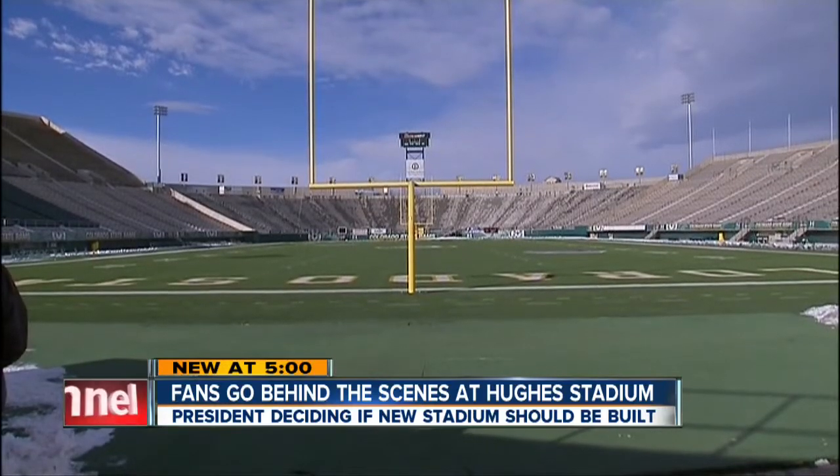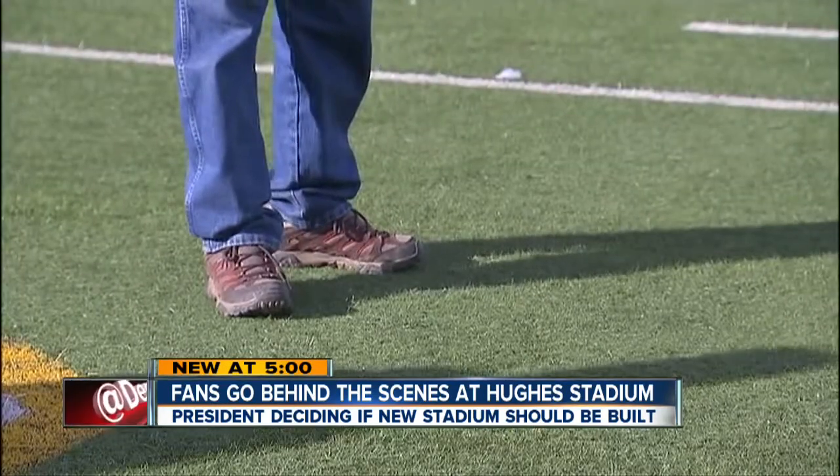Even the turf at the stadium will need to be replaced in the next couple of years, so if a new stadium is built, it will be built on campus. Hughes is a few miles away, and CSU President Tony Frank is expected to make the final decision on the new stadium's fate in the next couple of weeks.